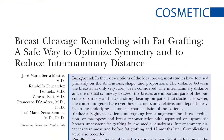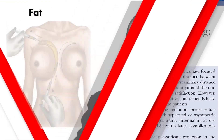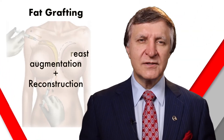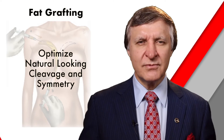Now, with some new findings from the Journal of Plastic and Reconstructive Surgery, there is a report of fat grafting with a combination of traditional breast augmentation and reconstruction to enhance both the shape and contour, but also optimizing natural-looking cleavage and symmetry between the breasts.